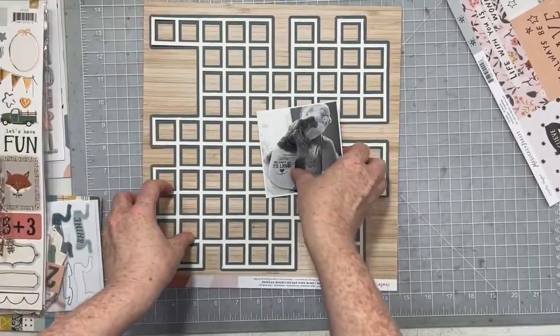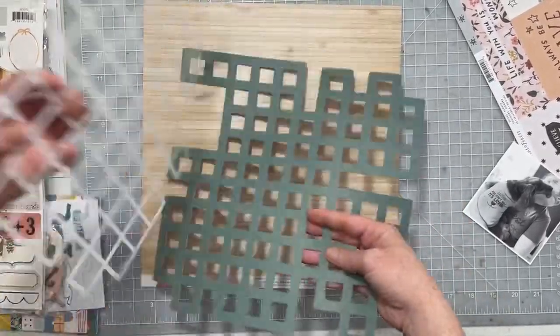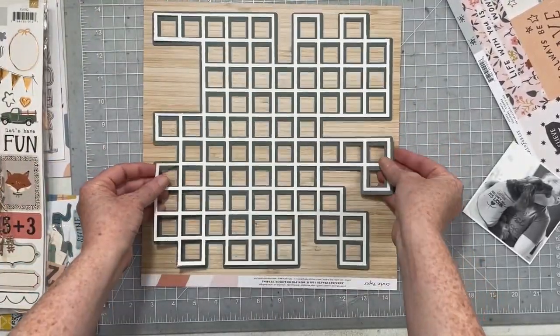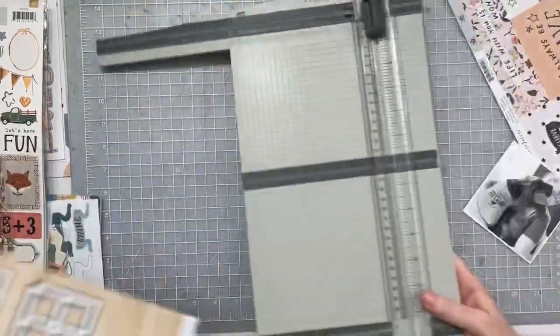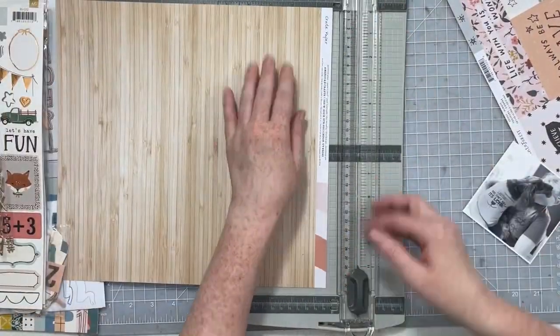Hey everybody, I'm back today with Cut To You. I'm going to be using the crossword background cut file. I cut the cut file in white and then offset it so I had a shadow layer, and I cut that in this dark green. I'm going to be using the Magical Farce collection from Cray Paper.